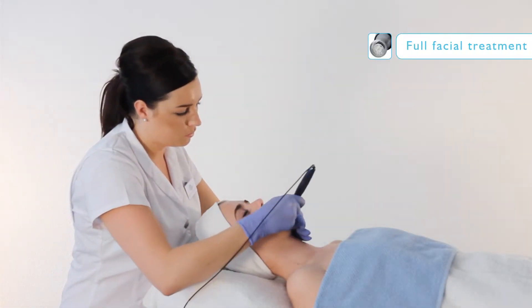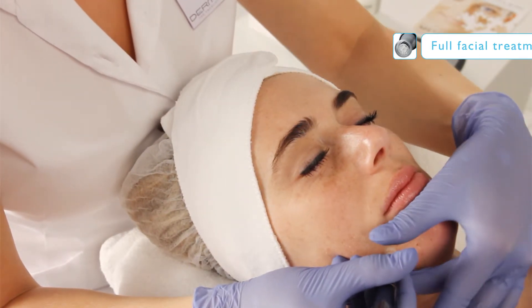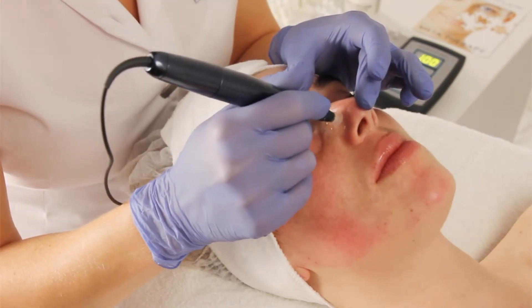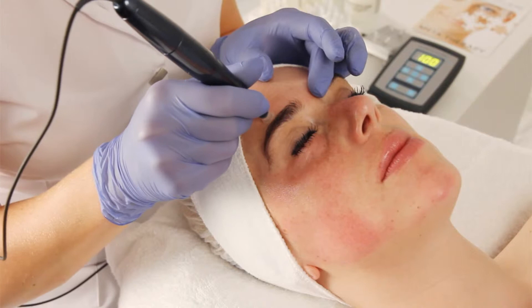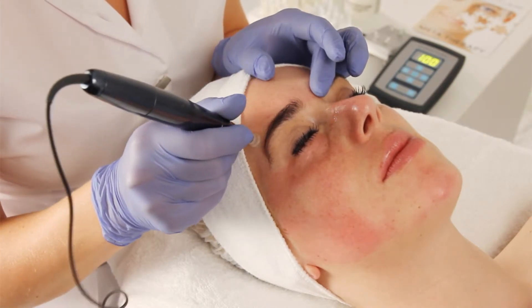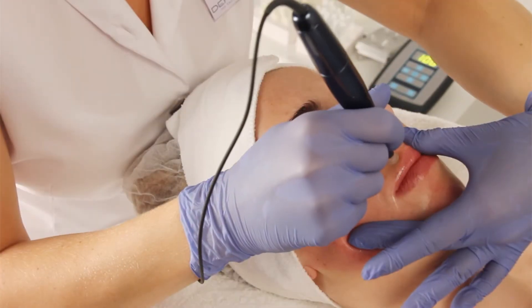A needle stamp with 18 microneedles is used for full facial treatments. Due to the patented FlexHead technology, all needles penetrate into the skin from the surface to the same depth for optimal results. Per second, no less than 1,800 microperforations are made into the skin in a painless way.